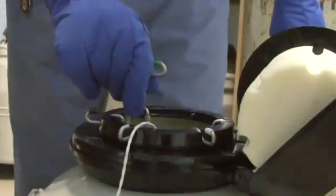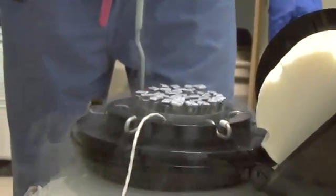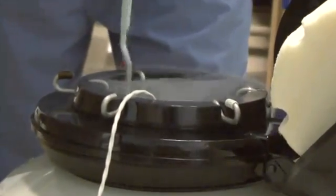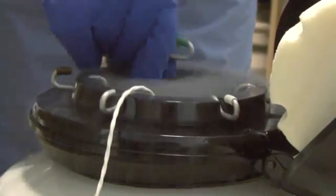Multiple eggs are usually produced in an IVF cycle. After fertilization, any embryos over the number that should be transferred can be cryopreserved or frozen for future use.